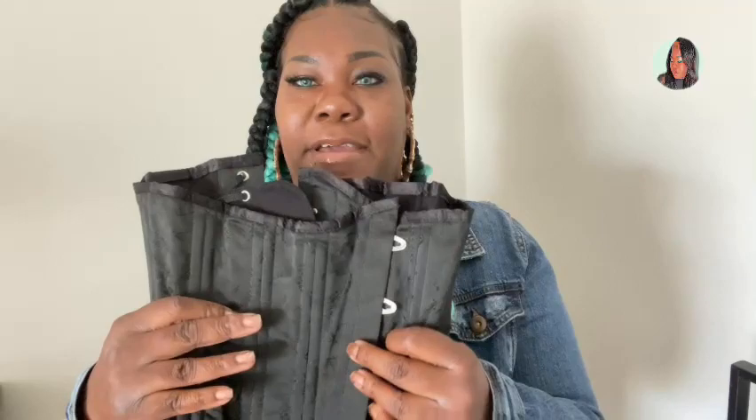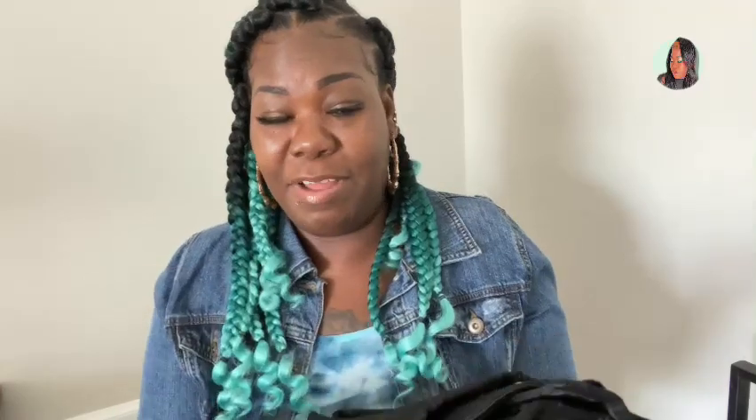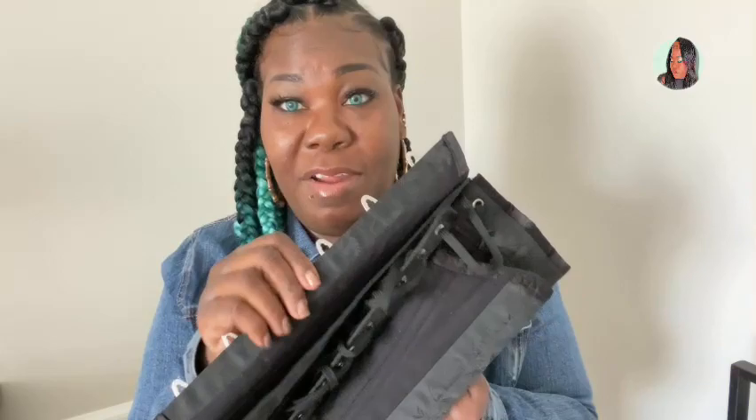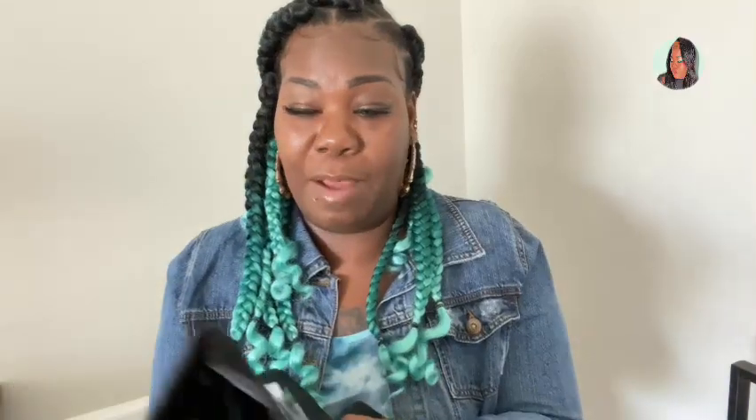And here is the front here. I don't even understand how she can wear this because number one, it's heavy. Number two, it's like super sturdy. Like this is metal — steel or whatever this is. This isn't going anywhere, guys. It's so durable. I promise you, you don't have to worry about it breaking or folding — none of that stuff.